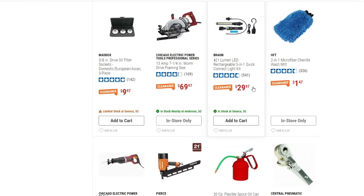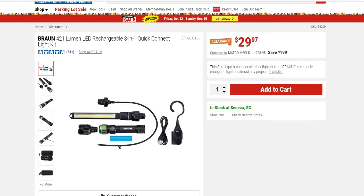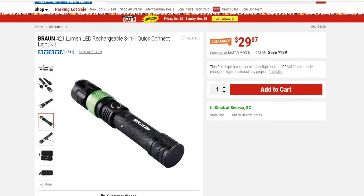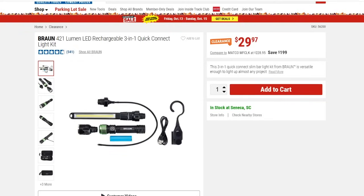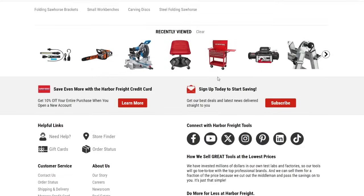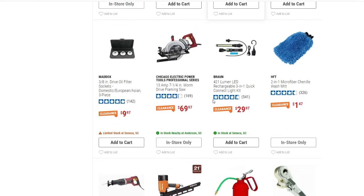There's a Brawn 421-lumen LED rechargeable three-in-one quick-connect light kit for $29.97. This one looks pretty cool — I don't remember ever seeing this in stores. I look at the lighting section a lot but never noticed this. It's a pretty cool light with different quick-connect attachments. If you guys have used it before, let me know, because that's a pretty cool tool for different areas where you need lighting.